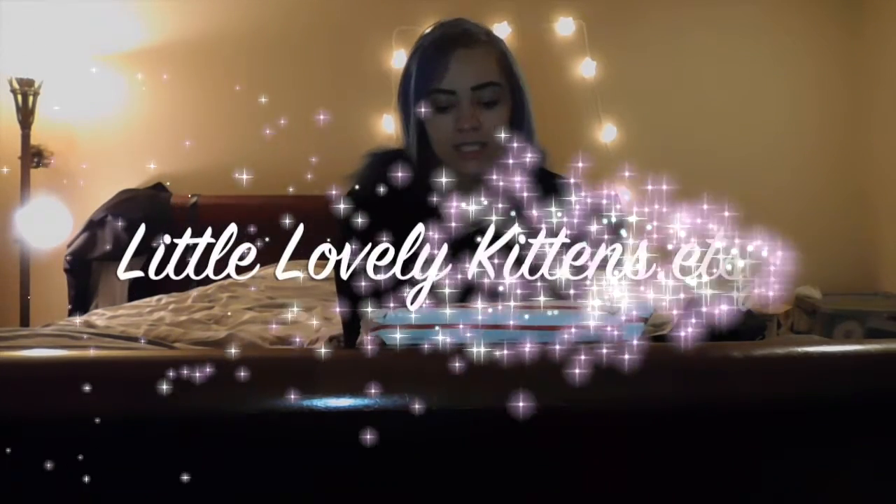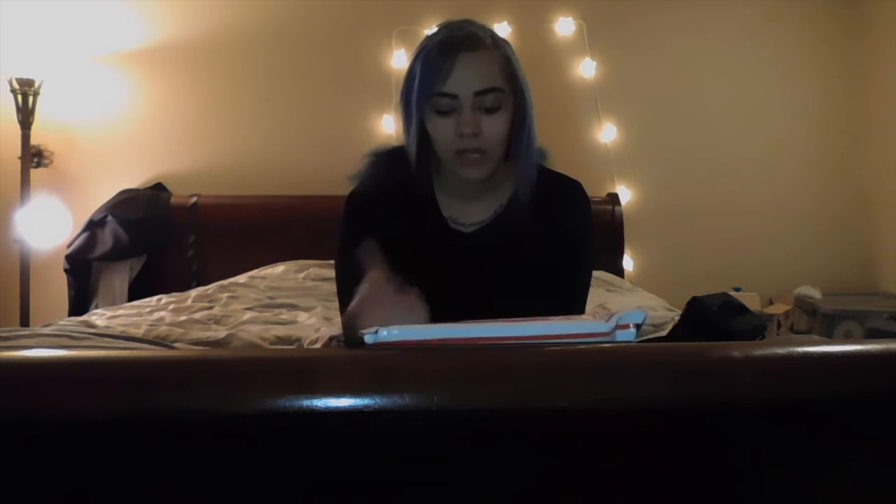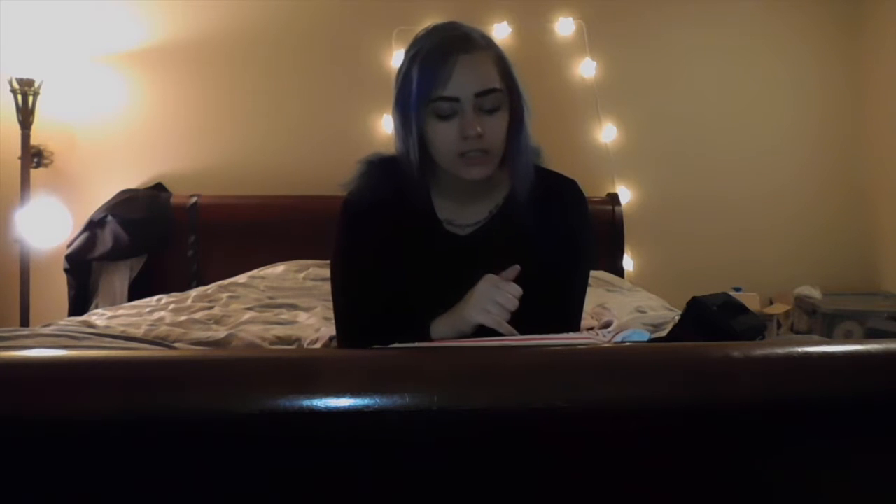Hey cutie pies! It's Melody here and today I'm going to do an unboxing from a shop that I received a collar from. It's called Little Lovely Kittens on Etsy and I'm actually going to become a model for this shop and for their products. The owner, she is so sweet — I love her to death, so wonderful to work with. Her Instagram is lovelylittlekittens, but I'll put all her links in the description below.